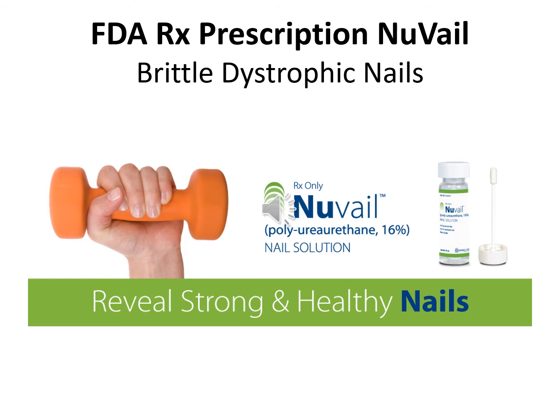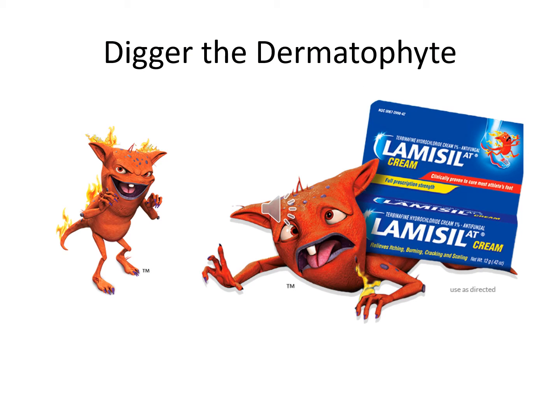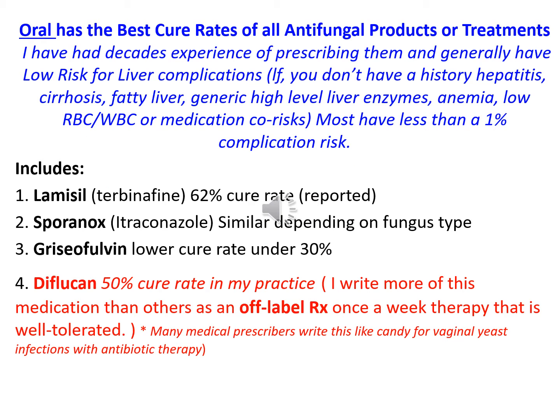Nuvail also received FDA prescription approval for brittle dystrophic nails. Without doubt, the FDA-approved oral medications have the absolute highest rates of cures for nail fungus. That includes terbinafine, itraconazole, and diflucan. Here's Digger the Dermatophyte, made popular by the Lamisil product. As I mentioned, oral treatments have the best cure rates of all the antifungal products or treatments.